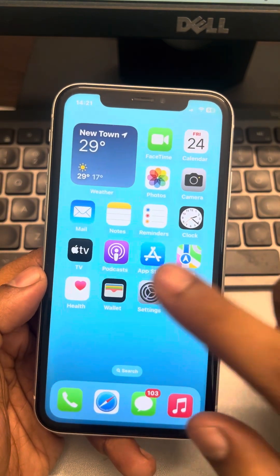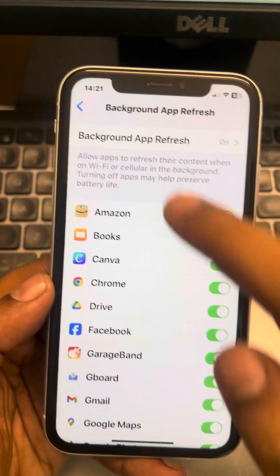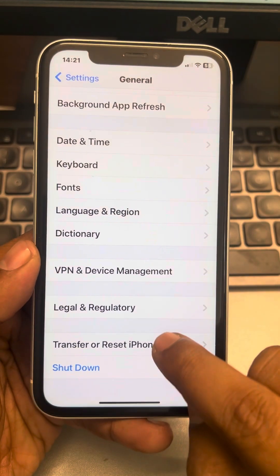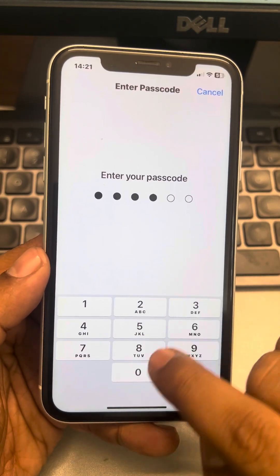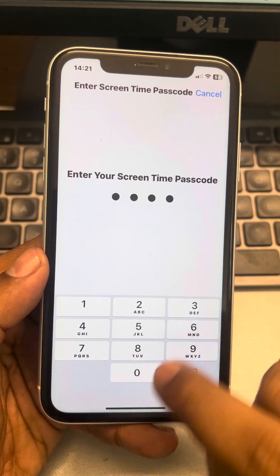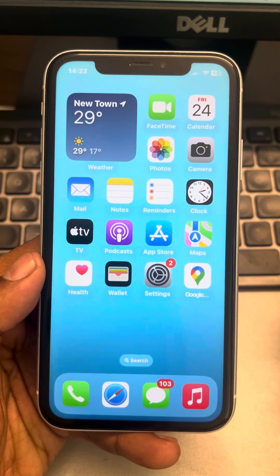If this also does not work, try resetting all settings. Go to Settings, scroll down to General, then scroll down to Transfer or Reset iPhone. Tap on Reset, then tap on Reset All Settings. Enter your passcode if prompted, then confirm Reset All Settings and check whether your issue gets resolved.